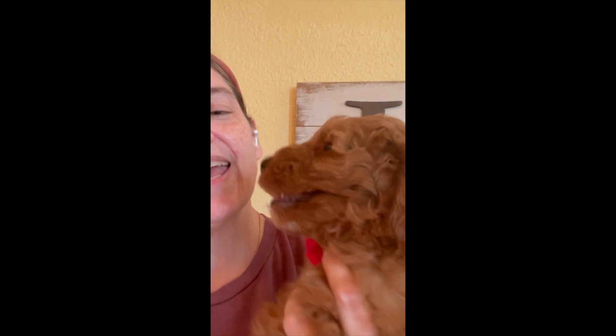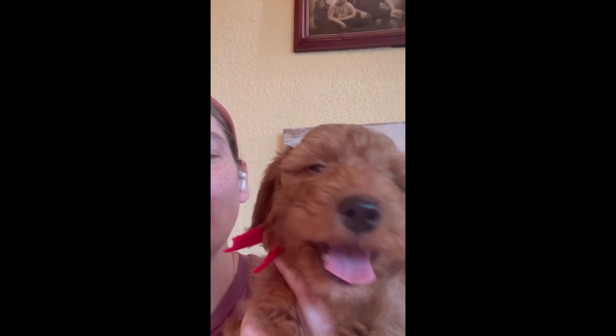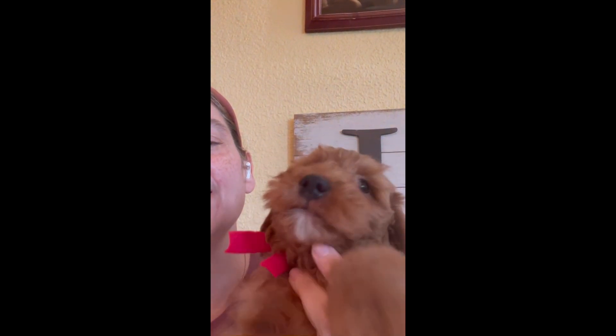I'm going to grab red. Here's red boy. We just call them by their collar colors. He has a tiny smidgen of white on his chin.